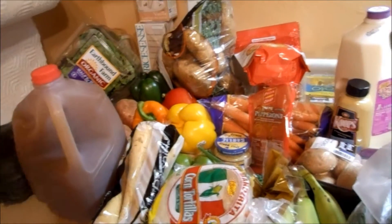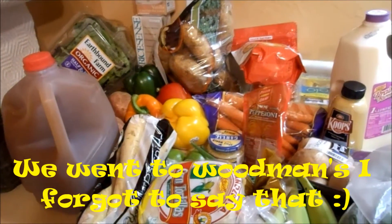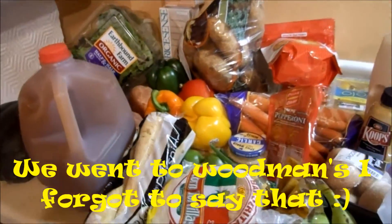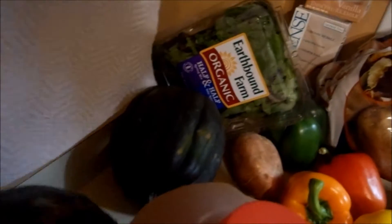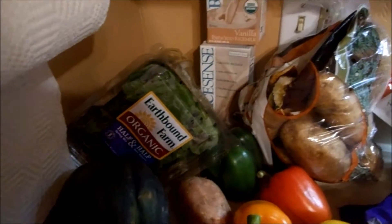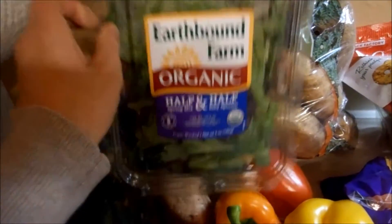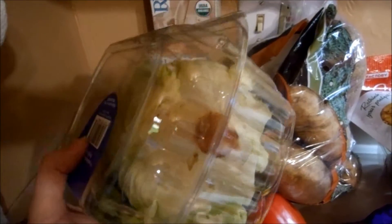Hi guys, I'm going to show you what we got today with our $50 grocery budget — we actually came in at $49.18. We got a jug of apple cider, two really big acorn squashes we're going to roast with some butter and brown sugar, some half and half, lettuce and spinach for our salads, and Boston lettuce because we're going to make Asian lettuce wraps.